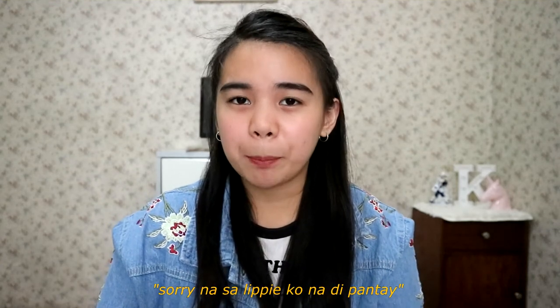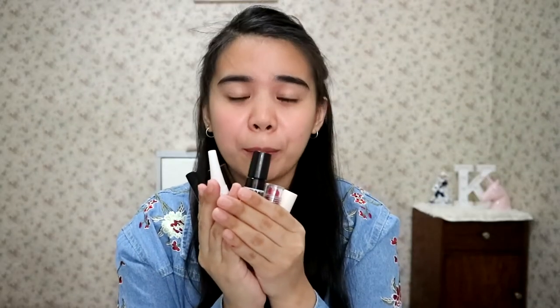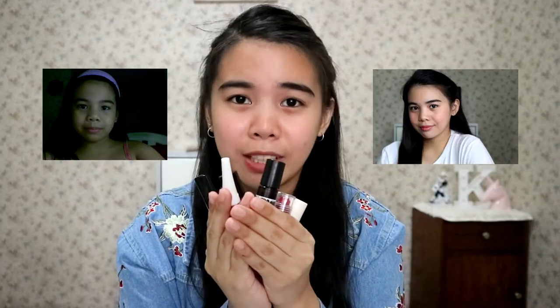Hi! It's KB and I'm back again with another video. Today, I will introduce to you some products that are very important in my routines. I have this bunch of lip tints right here that are very favorite ko mula noon hanggang ngayon. Proven and tested.